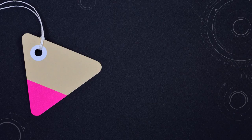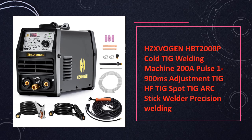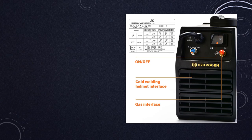At number 9: the Zogin HBT 2000 PL AC-DC Welder. Precision welding meets versatility in this welder, delivering a robust 200A. It allows for fine-tuned control with adjustable pulse settings ranging from 1 to 900 milliseconds.